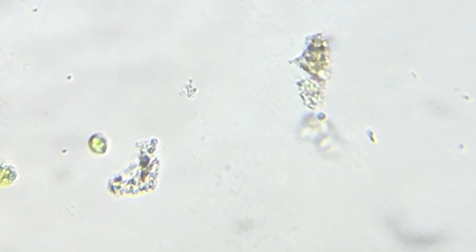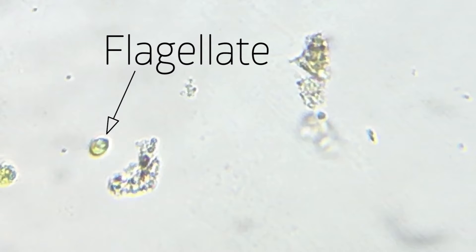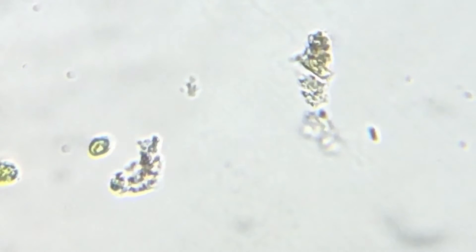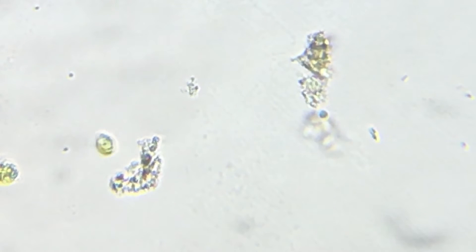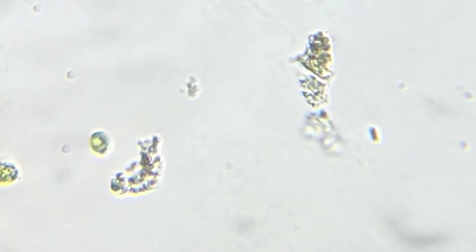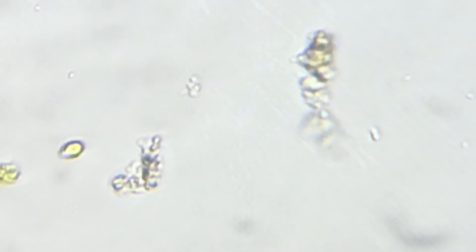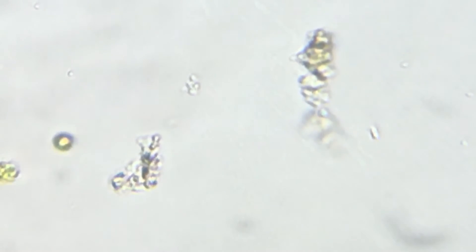That's our flagellate. A flagellate is a word for any organism that has a flagellum — a structure that sticks out either the front or the back of the cell. The cell uses it to pull or push itself through the water by moving that flagellum about. She's going around and around in circles — this one's stuck in place. Oh, there we go, she's off.